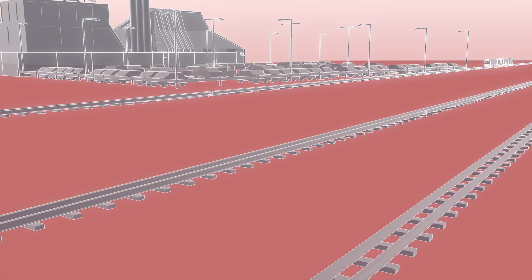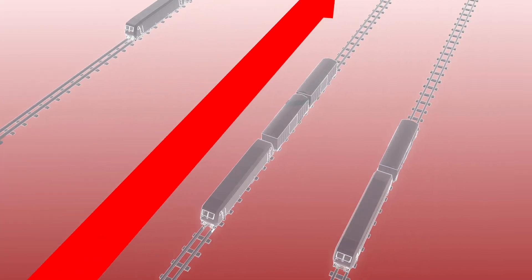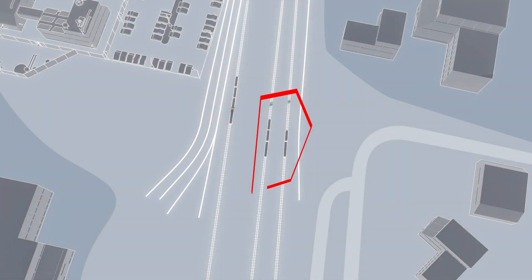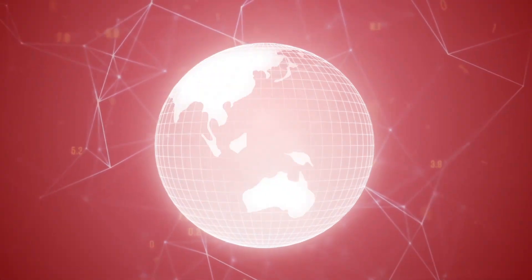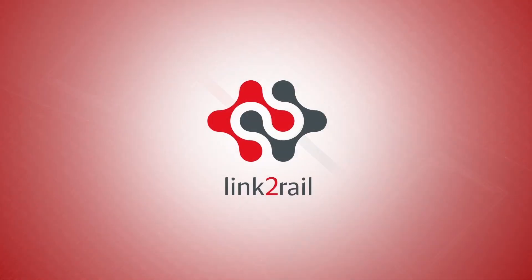Geofence control offers you transparency in loading and unloading your freight wagons. The use and control of loading units and factory railways can be optimized. This gives you a deeper and more precise insight into your logistics. We digitize rail freight traffic with Link2Rail.